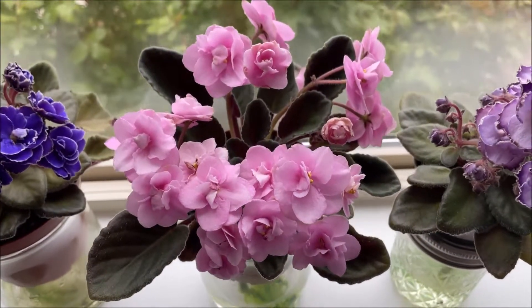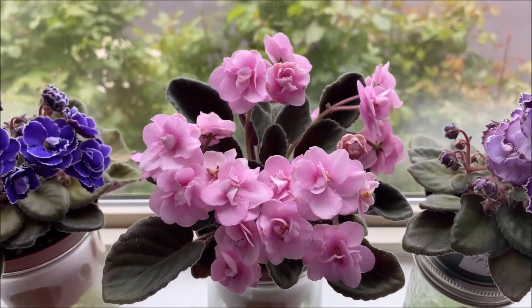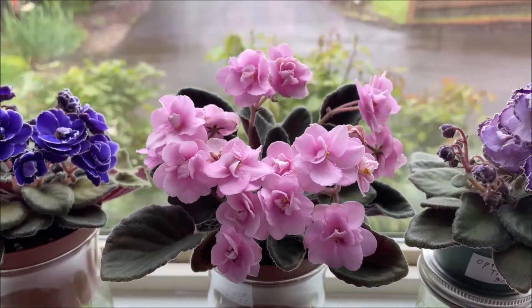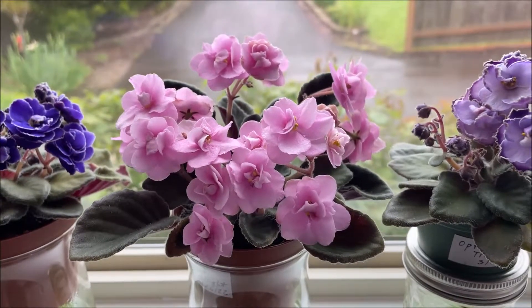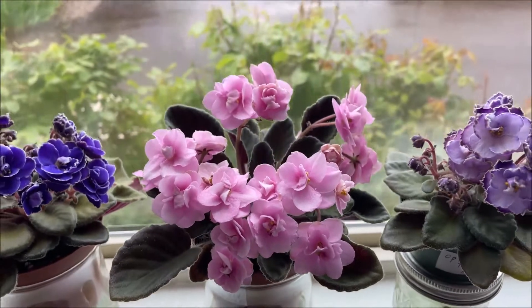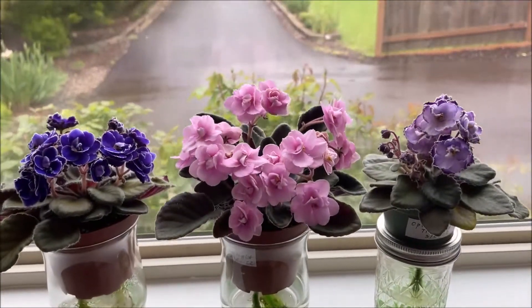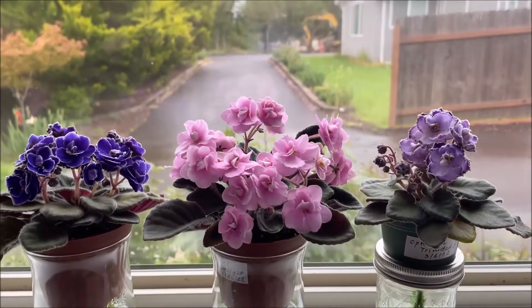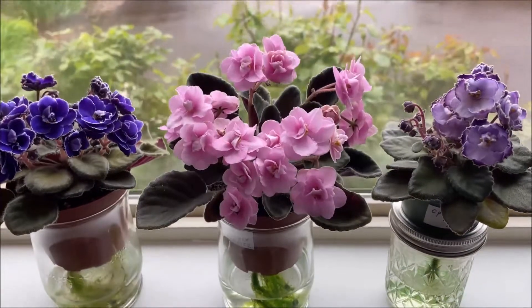This one was grown from a leaf that I received from the official distributor of OptiMara hybrids in the United States, Selective Gardener. I think I have a video on my channel featuring that leaf when I received the shipment from Selective Gardener. So these are all three of my favorite OptiMaras with double blooms and thin white edge.